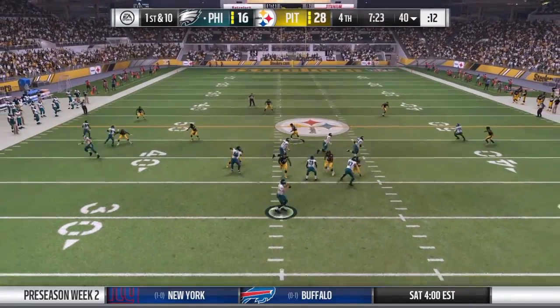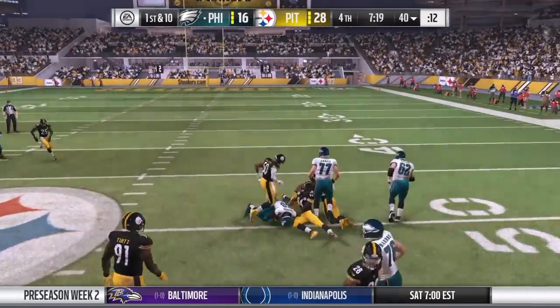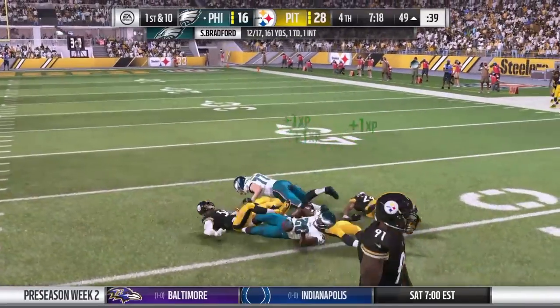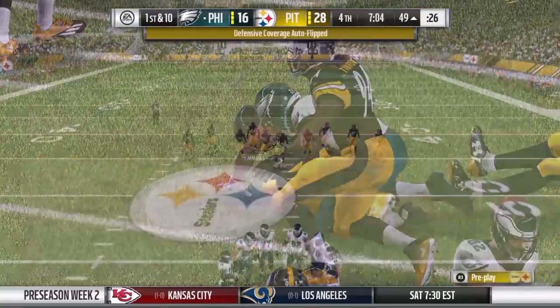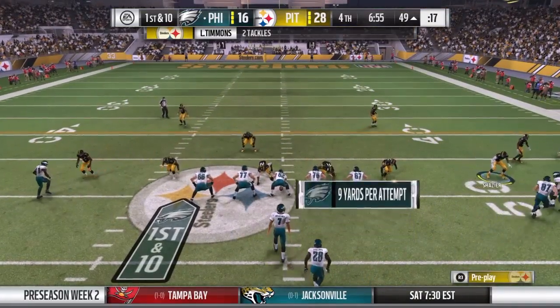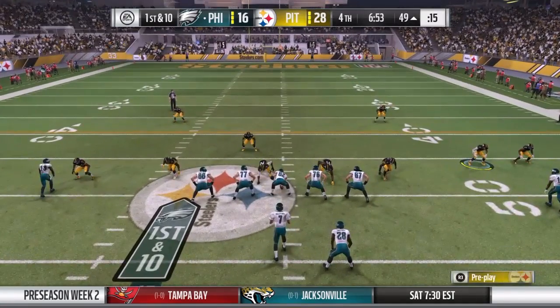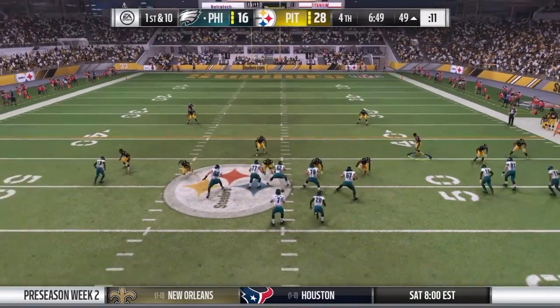He'll be taken down, but not before getting into enemy territory — they ran that one well. Not only did they pick up a nice chunk of yardage on the screen, they sent a message to the defense: rush the passer all you want, but you better be careful — we can hit you going back the other direction. Bradford to throw it, and he just gets rid of it — throws it away. The wise move there; looked like nobody opened. Now second down.